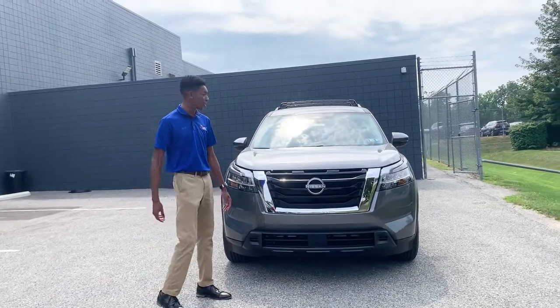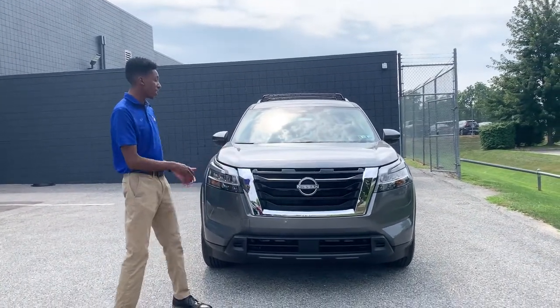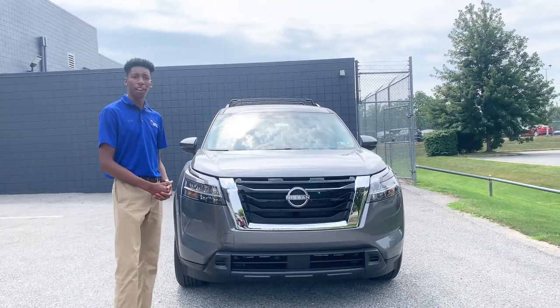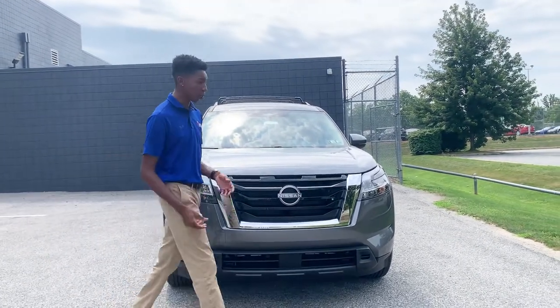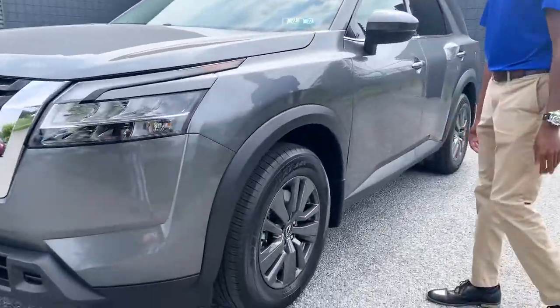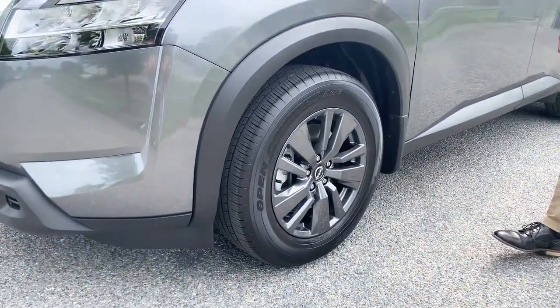Alright guys, let's start things off. The new Pathfinder is coming with the new body style, new design — very reminiscent of the very first Pathfinder to hit the market. As well, if we go over here to the wheels, they come in a variety of sizes. These here are the 18-inch but they go up to 20 if you go up in trim level.